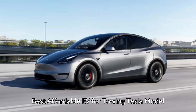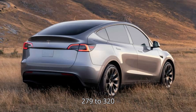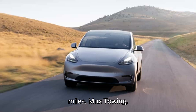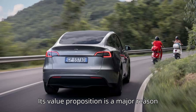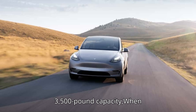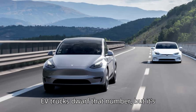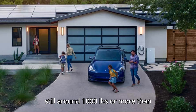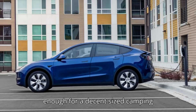Best affordable EV for towing: Tesla Model Y. Starting MSRP: $44,900. EPA range: 279 to 320 miles. Max towing: 3,500 pounds. The Tesla Model Y is America's best-selling EV, and its value proposition is a major reason why — and that holds true when it comes to towing. The Model Y offers a 3,500-pound capacity when optioned with the $1,000 tow hitch. EV trucks dwarf that number, but it's still around 1,000 pounds more than its sub-$50,000 competitors, and enough for a decent-sized camping trailer.